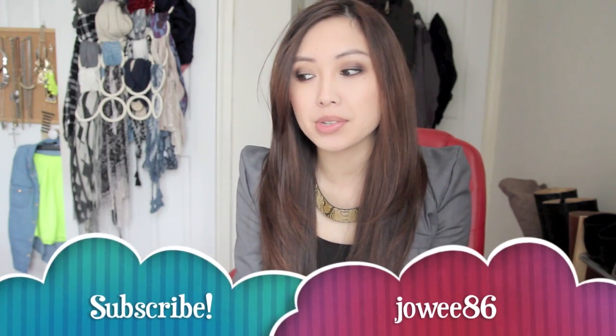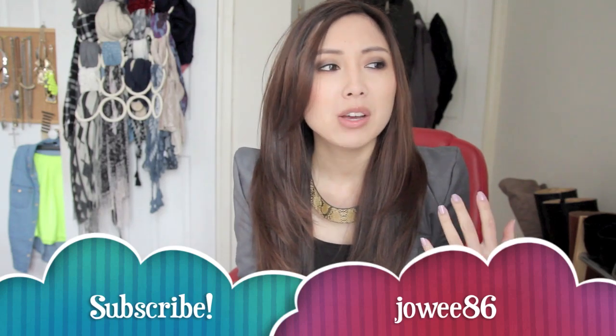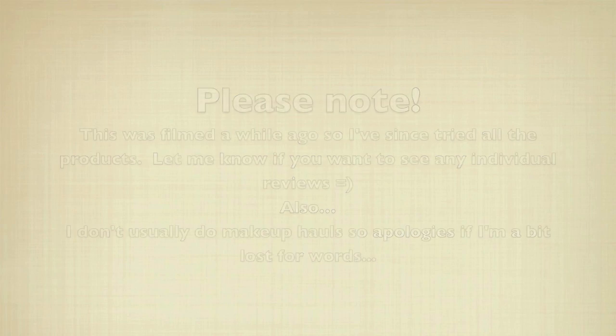Hey guys, I am back with another video and this is actually going to be a makeup haul because for some reason I've gone a bit nuts lately and just sort of purchased all this makeup and stuff. I know this is predominantly a fashion channel but obviously I'm into beauty and makeup as well. So I thought I'd do a separate video just on these makeup and beauty items that I've recently purchased.